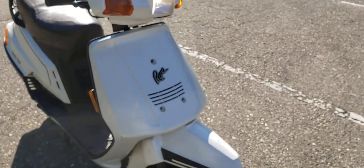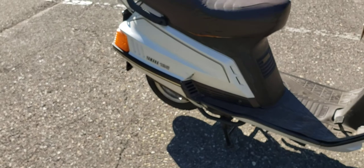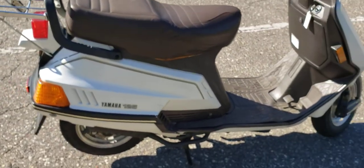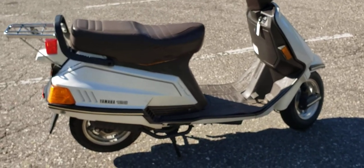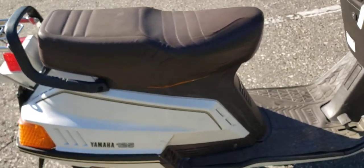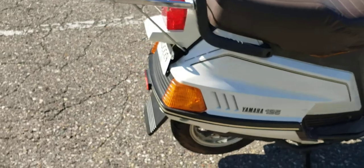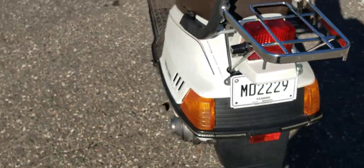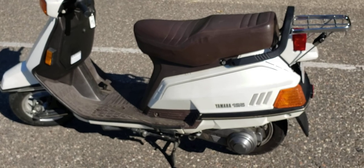Yeah, these are really nice scooters man. I'm glad I finally bought one. I buy and sell a lot of vintage Japan-built scooters and mopeds and I rank this up there as one of the best I've had. It's got a tear in the seat, which kind of sucks, but what do you do — I'll get to that. If you get a chance to buy one, buy it up. They're really impressive machines.